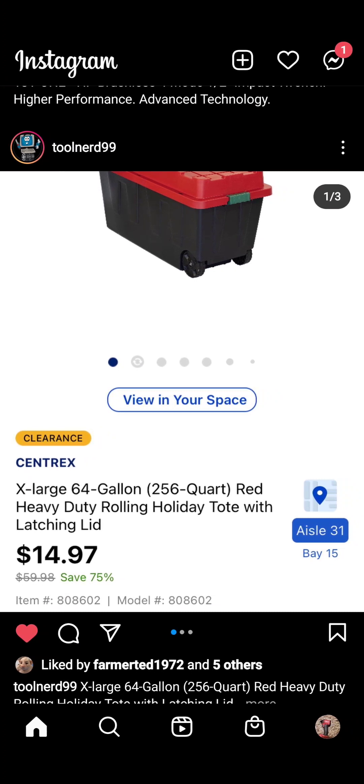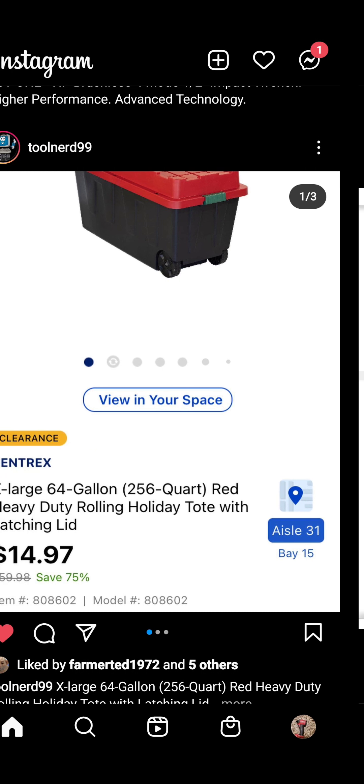Tool Nerd is coming through with a Lowe's exclusive 64-gallon red holiday tote, down from $60 — you can find it in store for $15, folks. Storage is important to me, always trying to put stuff away. This is a great way to store a whole bunch of stuff because it's a big one, and it's got wheels.